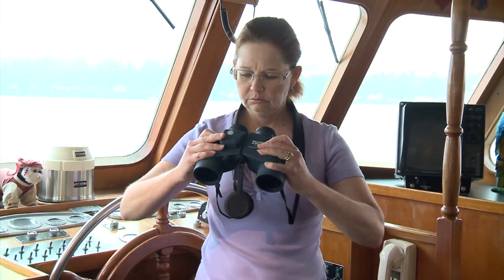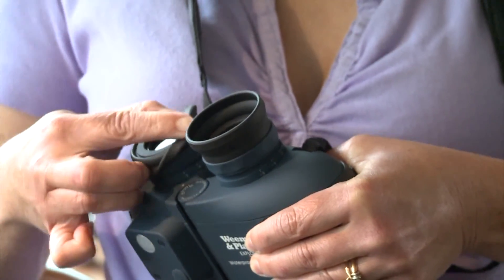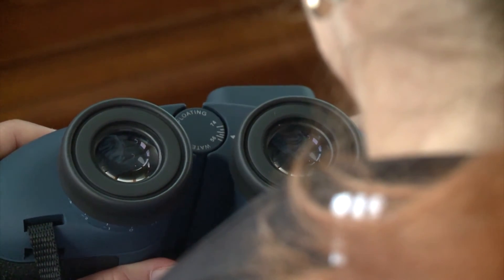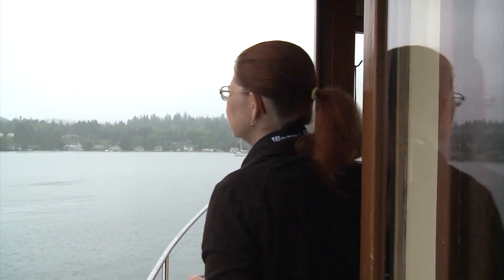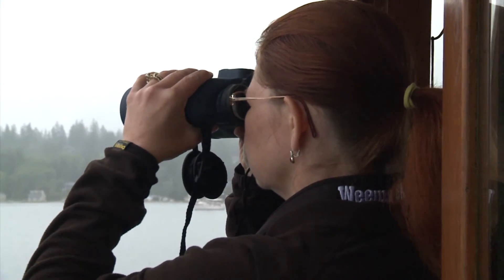Whichever pair of binoculars fits your needs and budget, we recommend every boater find a pair that is comfortable to hold in your hands and keep them adjusted for your personal use. That way, you always know your binoculars are ready for you at a moment's notice.